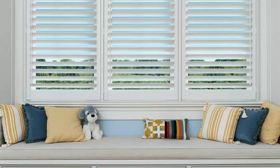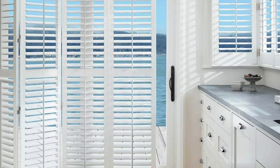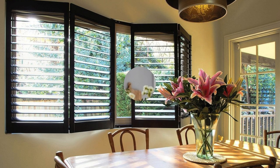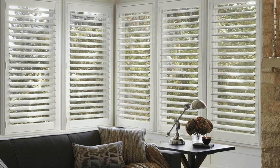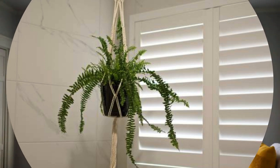Additionally, shutters are easy to clean and maintain, making them a practical choice for busy households. Beyond their visual and practical aspects, window shutters contribute to a sense of security. When closed, they act as a barrier, providing an extra layer of protection for your home. This feature is particularly appreciated in areas where privacy and security are paramount concerns. Whether used in residential spaces, commercial buildings, or historical structures, window shutters continue to be a timeless and versatile design element that marries form and function with enduring elegance.